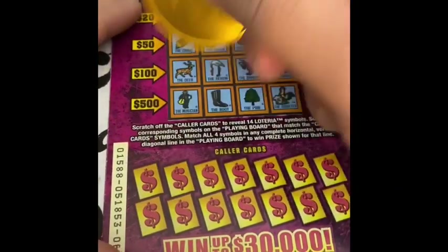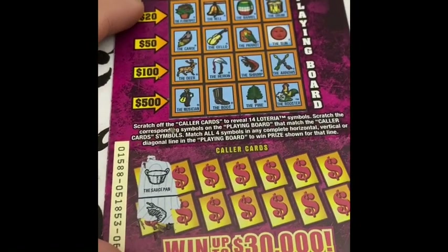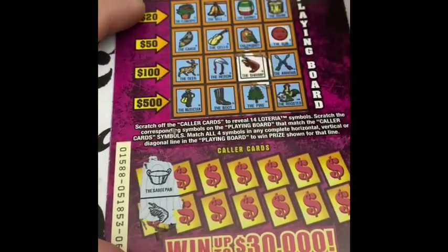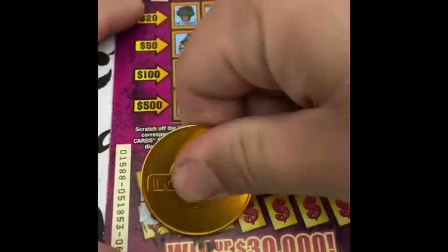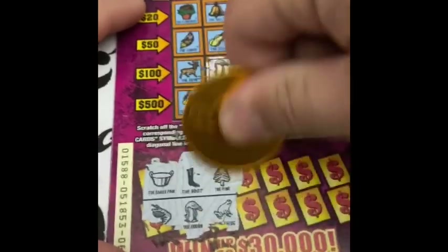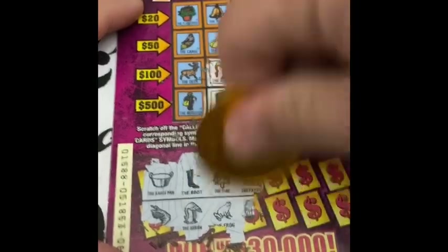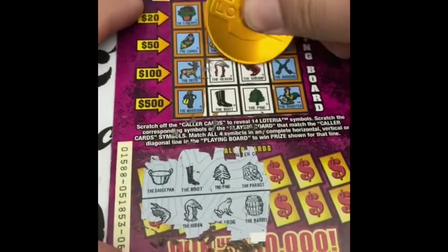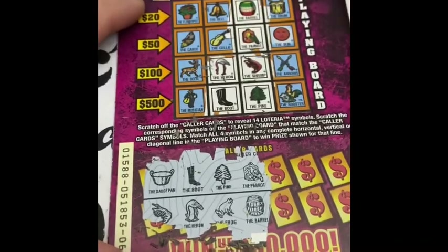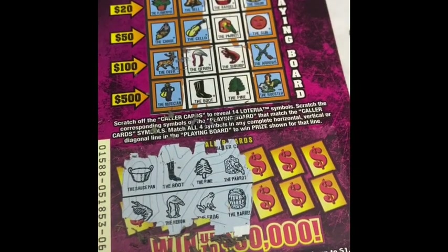Alright, ticket 68. Looking for a saucepan and a shrimp — boot and the heron, we gotta work both right here. Pine and the frog — there's no frog. Barrel and the parrot — hey, we gotta win! Ten dollar win, alright, on the first one. We got a profit already.